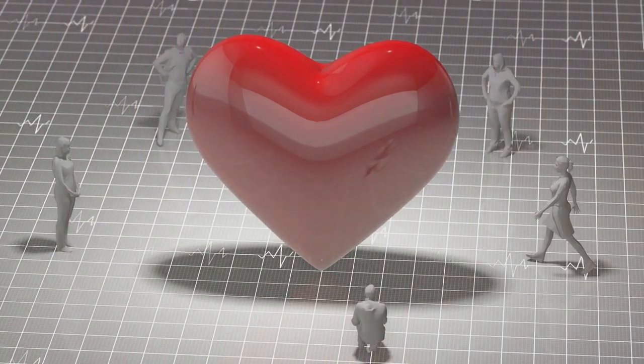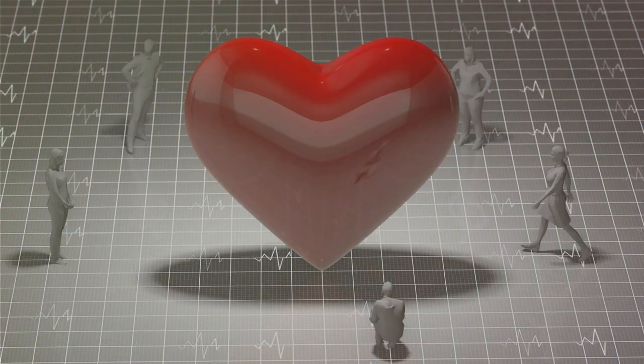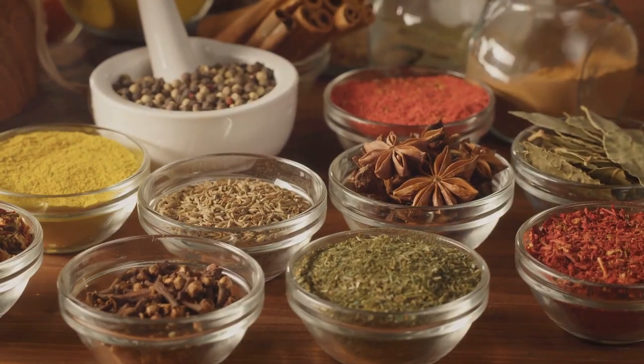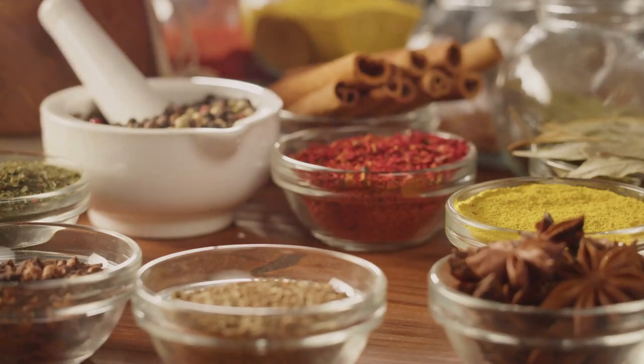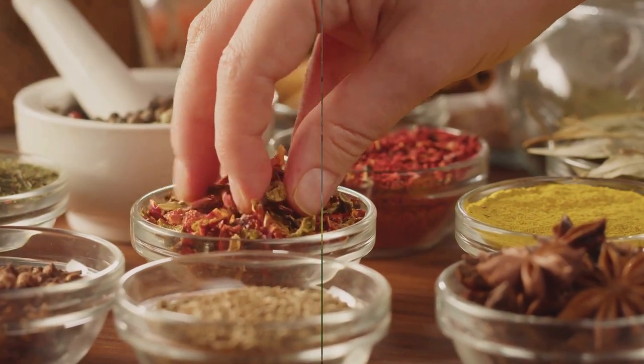So whether you're adding a dash to your morning coffee or sprinkling it onto your favorite dishes, cinnamon is a fantastic way to boost your circulation naturally. Cinnamon is a versatile herb that offers a variety of health benefits, including improved circulation.